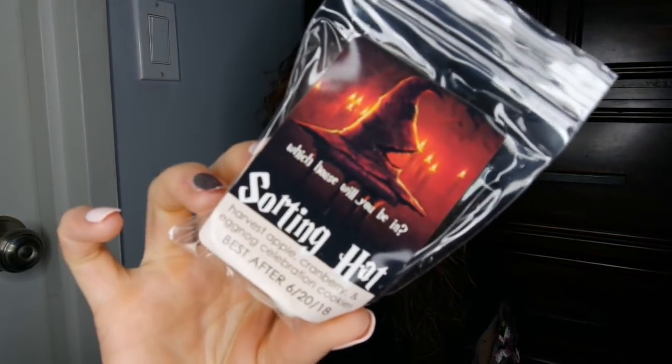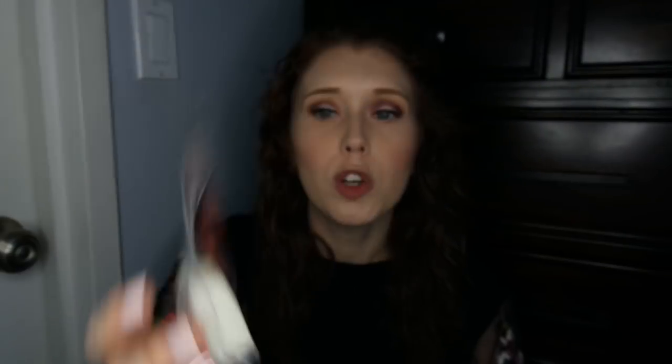The last melt is the Sorting Hat. It says 'Which house will you be in?' — harvest apple cranberry and eggnog celebration cookies. Based on the color when you melt it, you'll see which house you belong in. I think that's really really fun and I'm excited to have that.